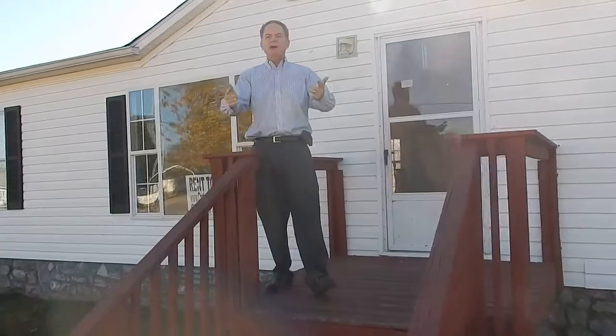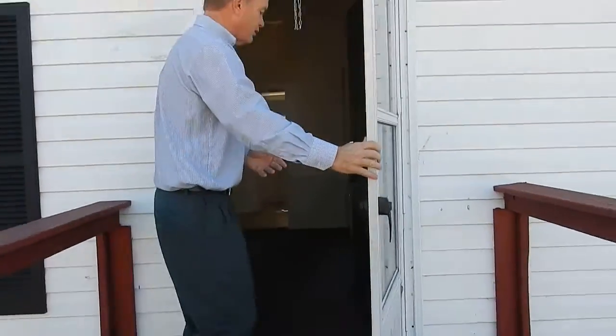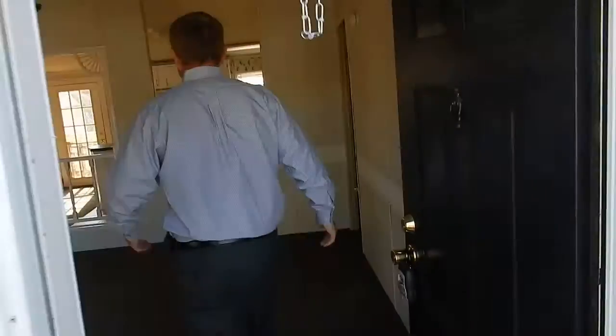It's ready to go. It's got a fireplace, good roof, big yard, fenced back yard. Come on in and let me show it to you. We've got a few things we're gonna do — I'll point those out along the way — but basically it is ready to go.